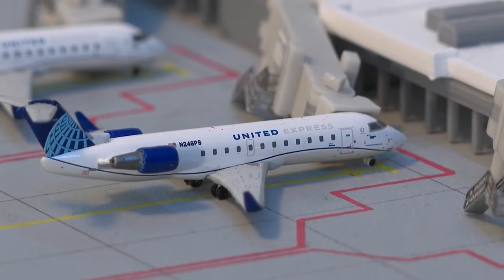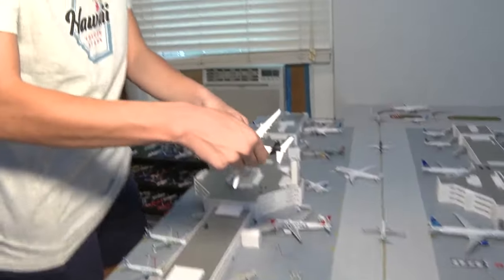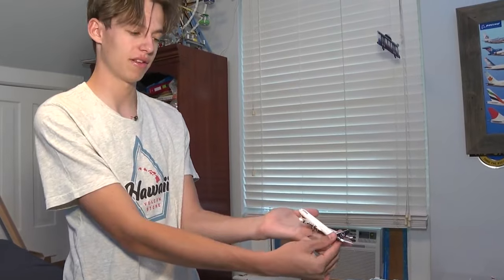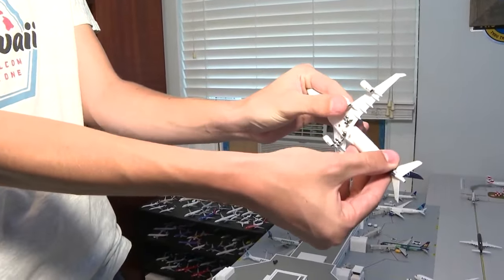He hopes to eventually become a United pilot. There's no doubt how checked in he is to aviation — this is an A340 for Lufthansa. If you took 400 of these and lined them up, you'd have the real airplane. His dreams of becoming a pilot will soar. He says: I don't see myself doing anything else. I don't want to sit at a desk — I want my office to be like a huge open sky. Courtney Fromm, 2 Prime News.